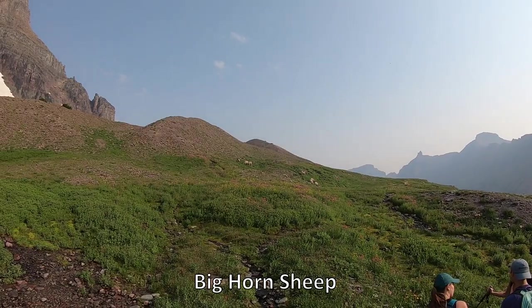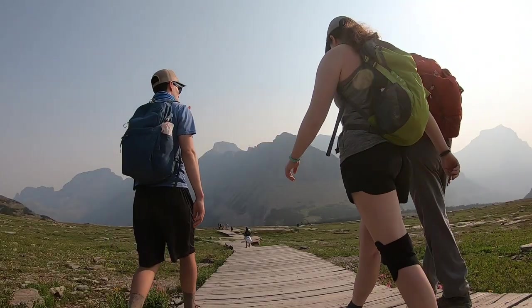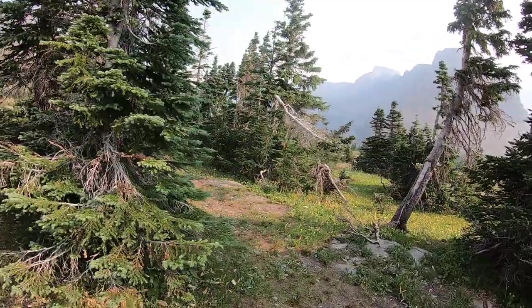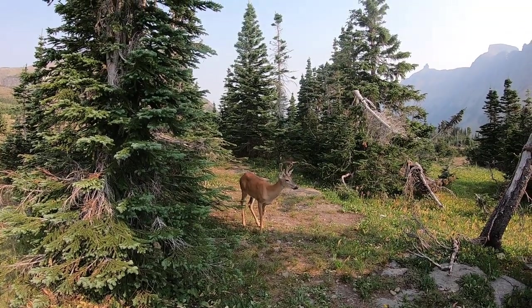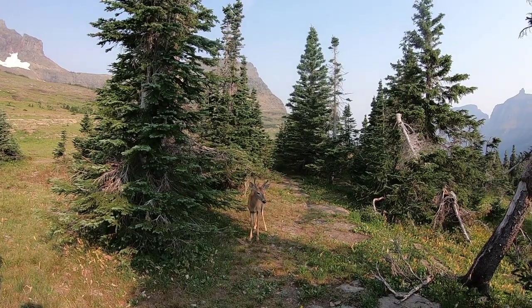Hidden Lake Trail is a hike that I would recommend to anyone visiting Glacier National Park. The trail is mostly wooden boardwalks, doesn't have much elevation change, and is only 2.6 miles long. So it's a perfect trail for all ages and hiking experiences. You can choose to go all the way down to the lake itself if you want a bit more of a challenge, or just stop at the overlook and take in all the beautiful views like we did.